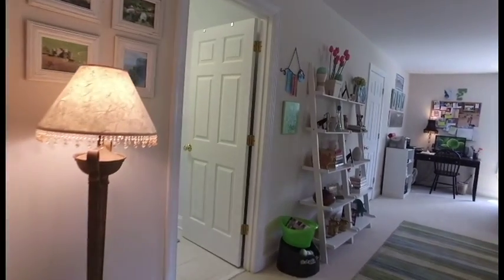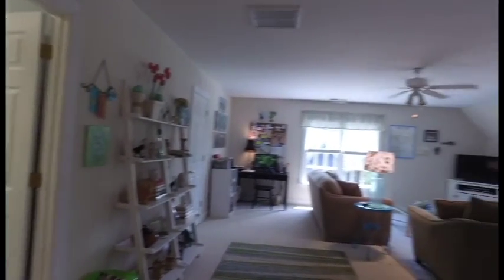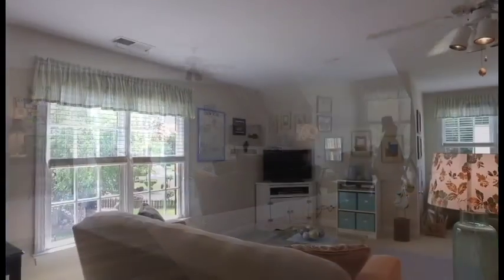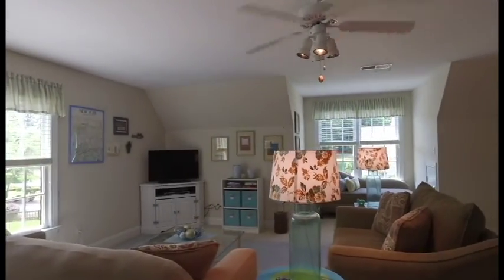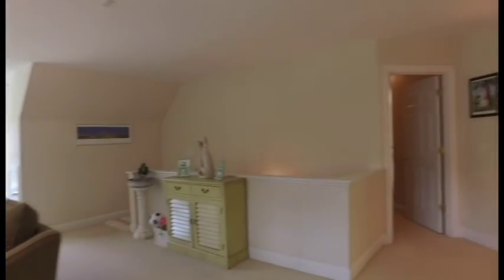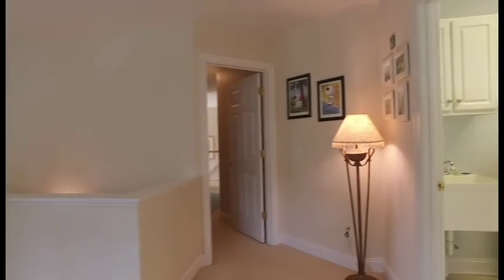The incredible bonus room has room for endless possibilities and lots of natural light. This room has a double-wide dormer, private back stairway leading to the kitchen, and laundry room with utility sink.